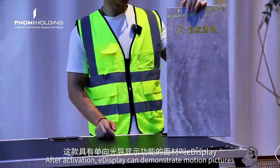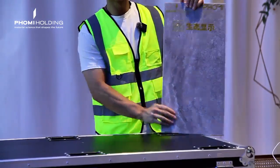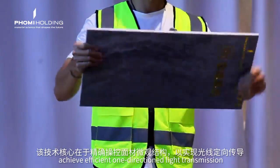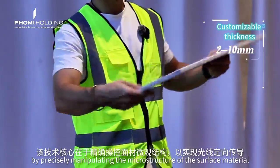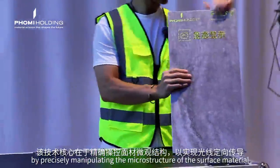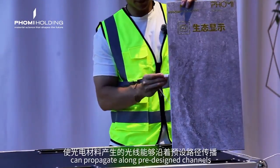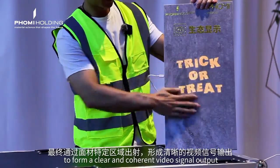After turning on, eDisplay can demonstrate motion pictures. The core of this technology is to achieve efficient one-directional light transmission by precisely manipulating the microstructure of the surface material. Light generated by the photoelectric material can propagate along pre-designed channels to form a clear and coherent video signal output.